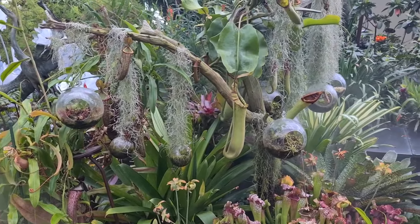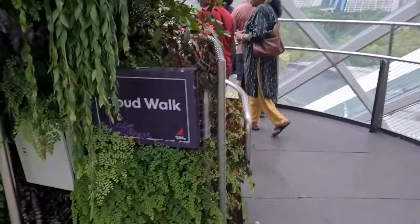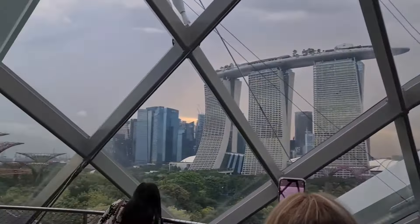You can enjoy the Marina Bay waterfront. This is the cloud walk. This is 154 meters.